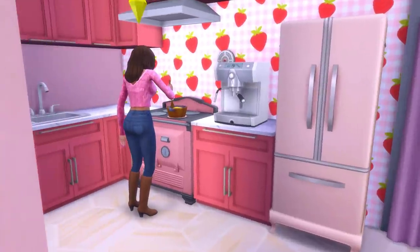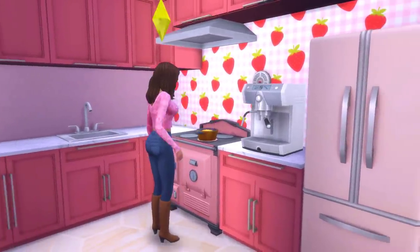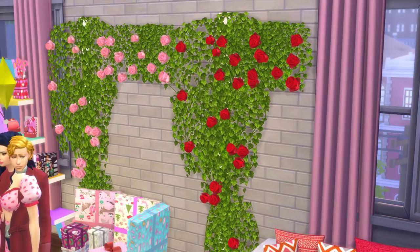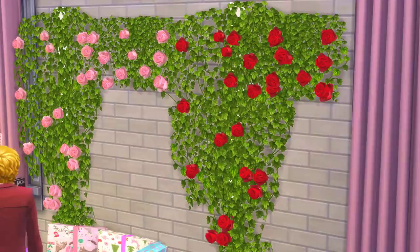As a side note, I recently found this strawberry wallpaper which looks really good, especially if you're building a house with a love day theme, so I'll leave a link in the description. There's also this rose wall decal — it's just a build and buy object, but it's very pretty and looks good in pretty much any setting, whether it be a romantic garden, a restaurant, or a wedding venue.